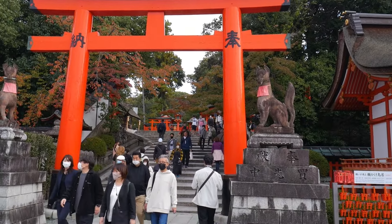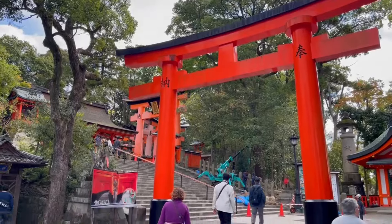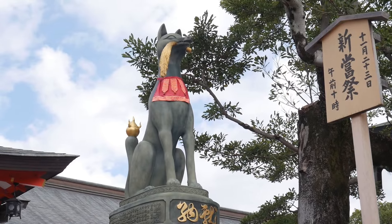Once you've explored and taken some time to look around the main shrine grounds, make your way a bit further back following the gates and the stairs, where you will enter what is, in my opinion, the real Fushimi Inari.